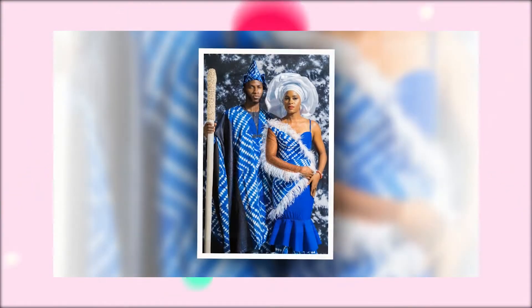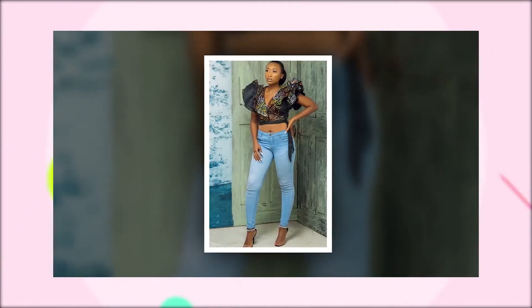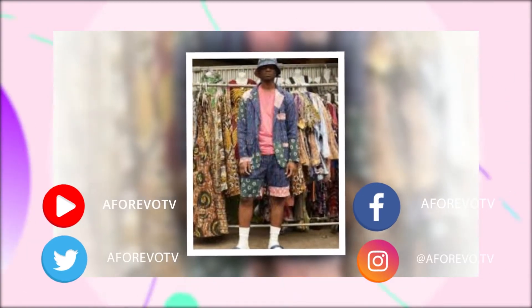It also comes in shorts, tops, shirts, agbada, t-shirts, ties, bed linings, trousers and various accessories. Any fashionable outfit you can think of can now be made with Adire patterns.